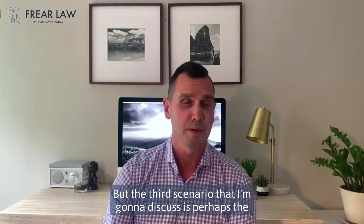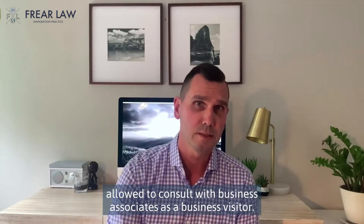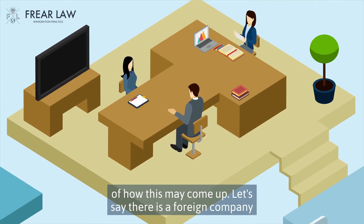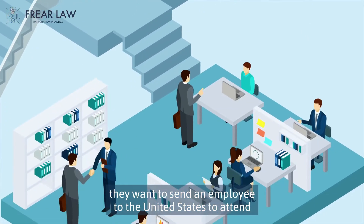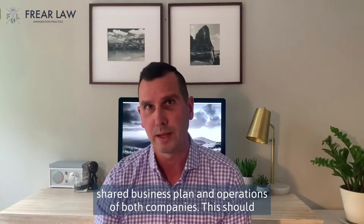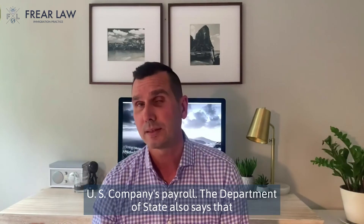The third scenario that we discuss is perhaps the most common of all. The Foreign Affairs Manual says that you are allowed to consult with business associates as a business visitor. This sounds incredibly broad, but let me give you an example of how this may come up. Let's say there is a foreign company that is related to a US company. The foreign company may want to send an employee to the United States to attend business meetings where the topic of conversation will be the shared business plan and operations of both companies. This should generally be permissible as long as the visitor is not on the US company's payroll.